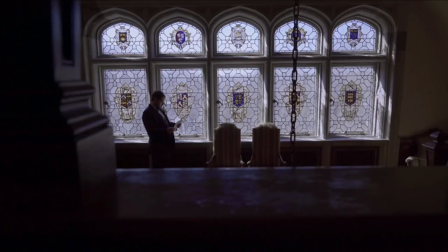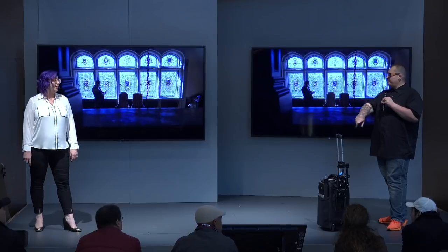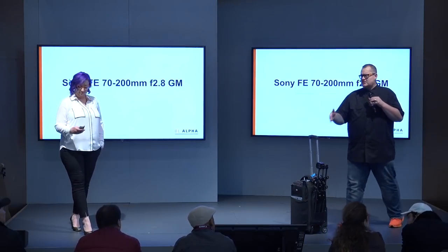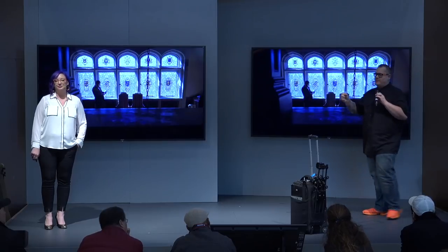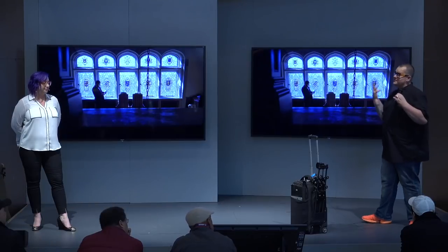With the 50mm, you can shoot in really low-light situations if you need to, and there's just enough compression that when you're spinning around a subject on a gimbal, using Sony's excellent autofocusing system with video, the background moves faster than you're spinning around them. So you have this really cinematic motion blur in the background that just really pulls you in and helps tell a better story.